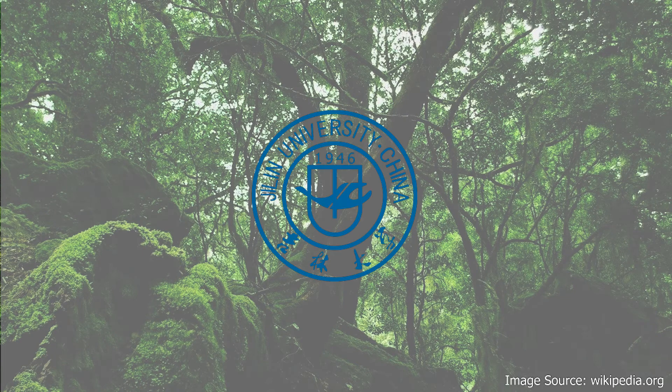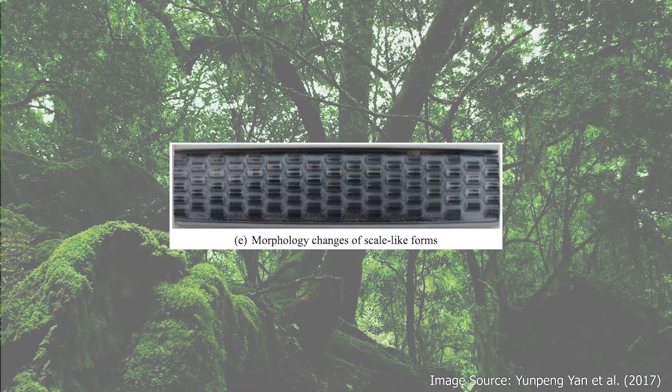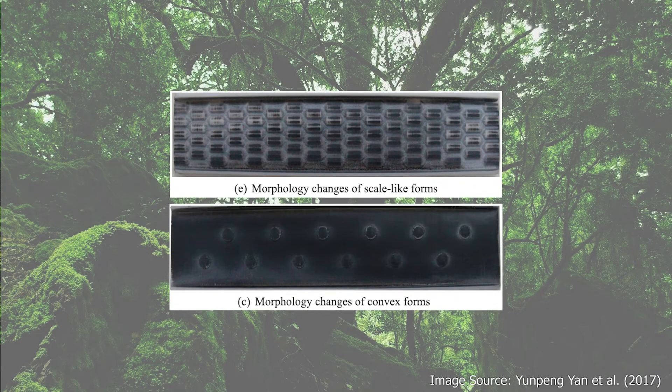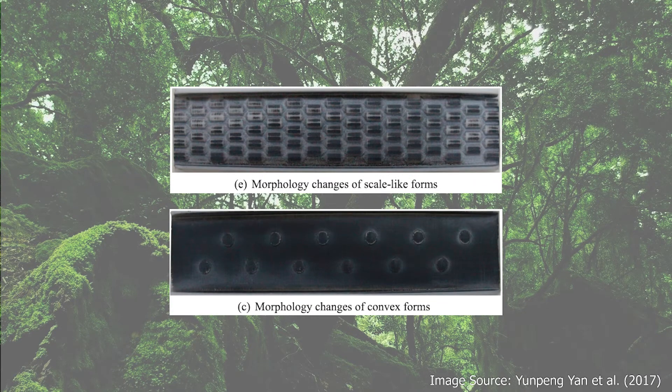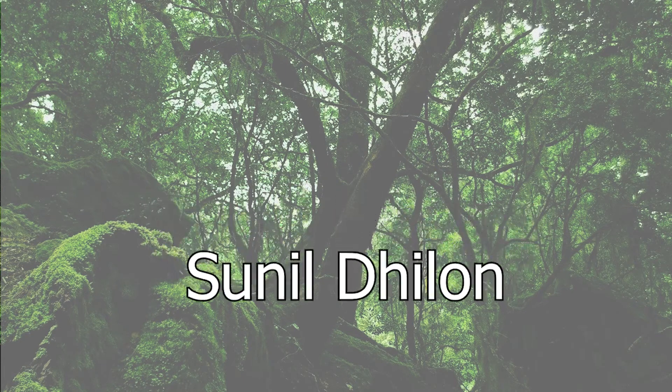Another team at Jilin University investigated a number of biological patterns and applied them directly to the Curiosity rover scenario. The experiments showed that convex and scale-like patterns on wheels yielded the best results regarding mass loss and energy consumption. The scale-like patterns are the basis of the work done by PhD researcher Sunil Dillon, who will now introduce his work.